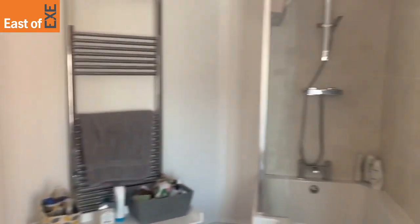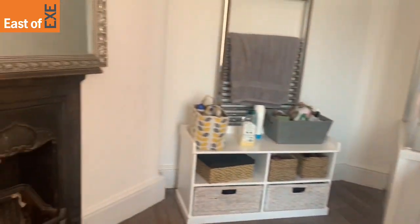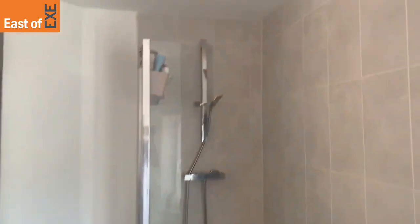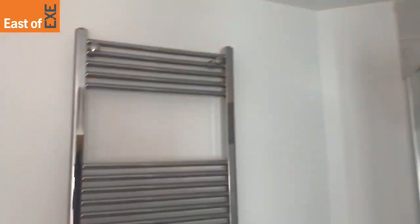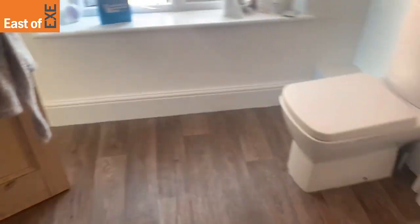You then also have a modern fitted bathroom with a heated towel rail.